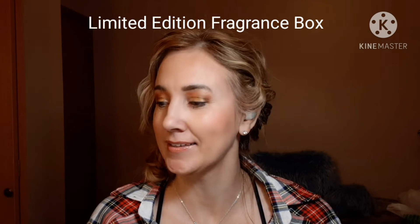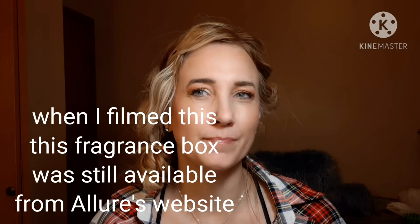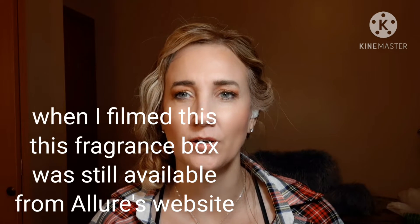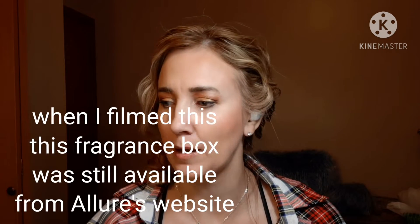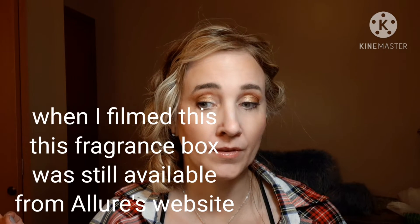One thing I like about being subscribed to Allure — which has just recently went up to $23 a month, but I had locked it in at the lower price so it ends up being about $14 a month — is they come out every now and then with extra boxes that you could buy. They had the Best of 2020 not too long ago, and then I got an email about this fragrance box that was $30 with free shipping. Non-members could get it for $50, and it was supposed to have about $215 worth of value to it.